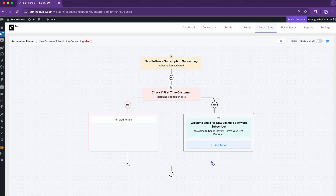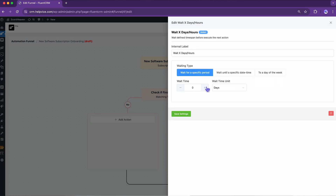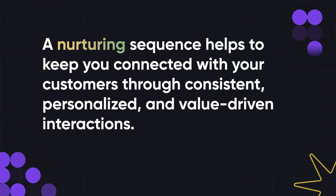Burning out your clients with constant emails is never going to work in your favor. This is why I will give them some breathing space by setting a default waiting period. Right after that, I will focus on nurturing my customers.